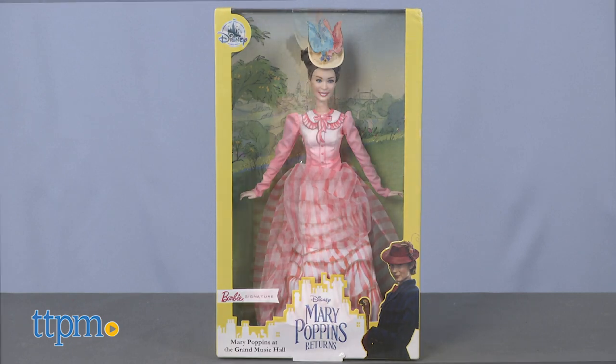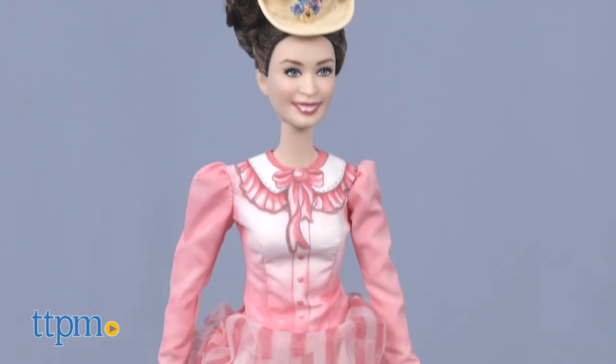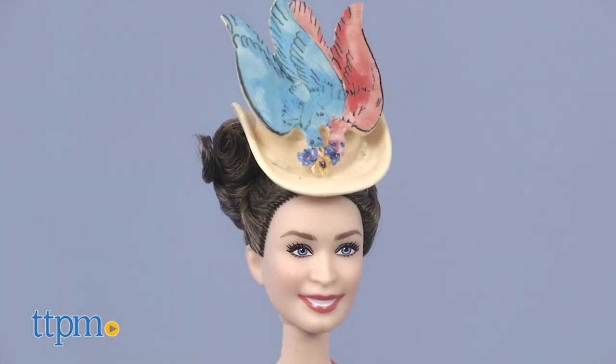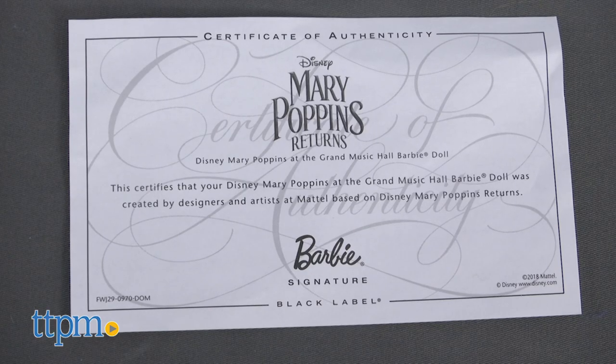From Mattel, Barbie fans can collect the Barbie Signature Mary Poppins at the Grand Music Hall doll. This is available exclusively at Shop Disney. The posable doll wears a pink and white dress inspired by the one from Mary Poppins Returns, and wears a bird-attached hat on her head. Because this is a collectible doll, it also includes a doll stand and certificate of authenticity.